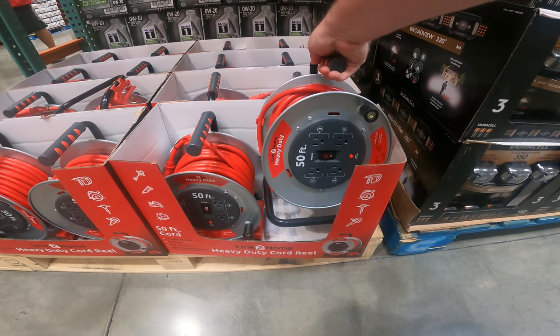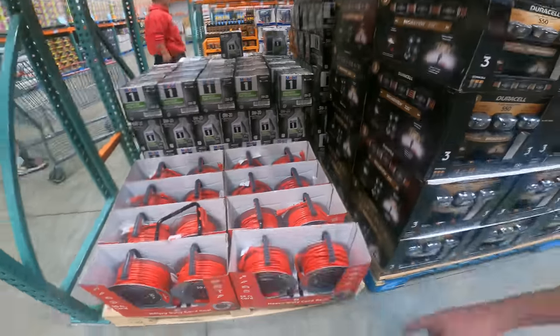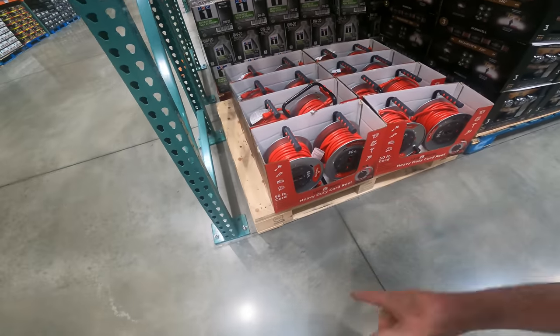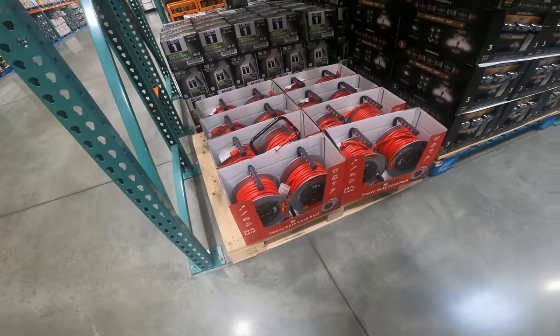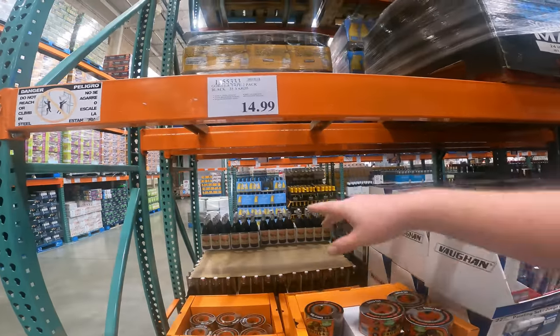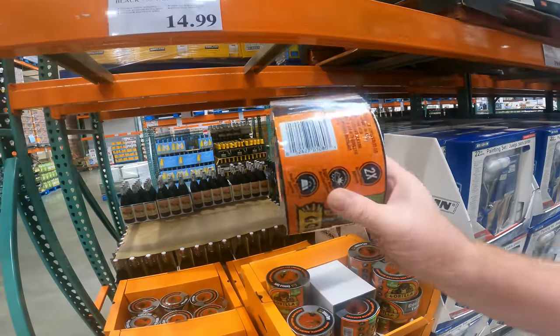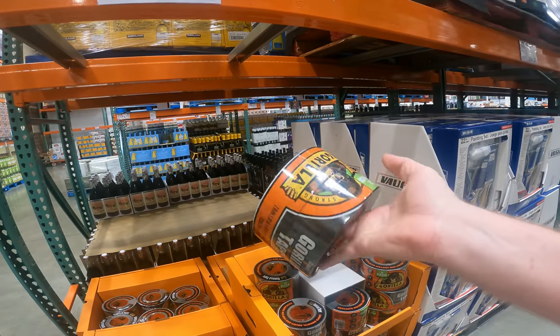Heavy-duty, 50-foot, four-power outlets with safety overload, $49.99. The best price we found at Lowe's comparable to this, as far as the size of the cord and everything else, was $79.99. Same at Home Depot. This kind of goes in line with the painter's tape that we found — Gorilla Tape, two-pack, 35 yards, for $14.99. I don't think I've seen Gorilla Tape this cheap.